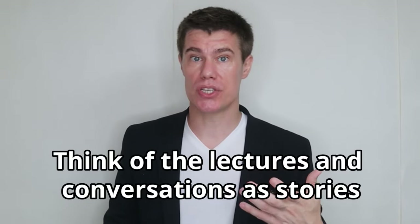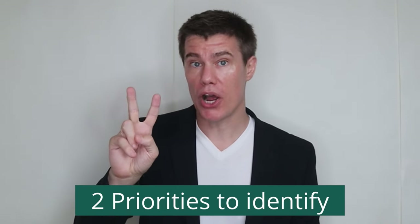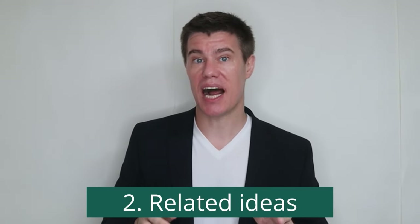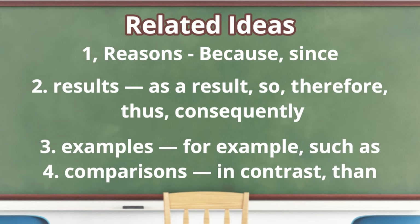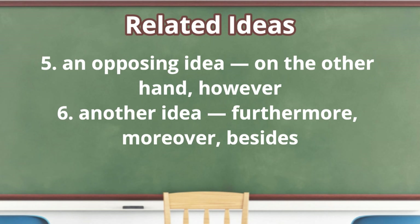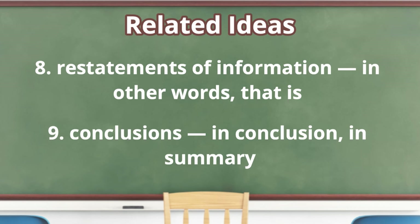Don't try to understand everything in the listening section. Think of lectures and conversations as stories — you may not understand every word, but what's most important is that you understand what is happening and the context. There are two priorities: the main idea of the topic, and how the professor illustrates or explains it. Key signal words to listen for include: for reasons — because, since; for results — as a result, so, therefore, thus, consequently; for examples — for example, such as; for comparisons — in contrast, than; for opposing ideas — on the other hand, however; for additional ideas — furthermore, moreover, besides; for similar ideas — similarly, likewise; for restatements — in other words, that is; for conclusions — in conclusion, in summary.